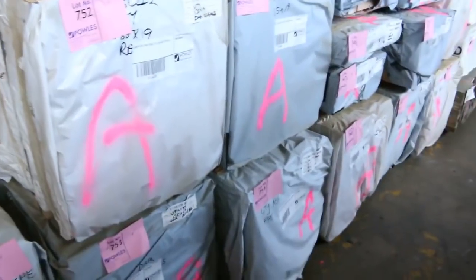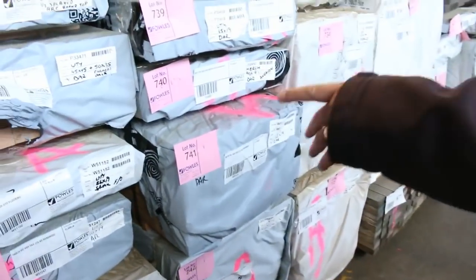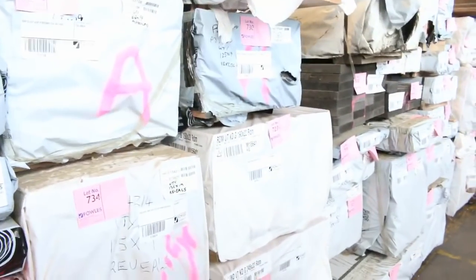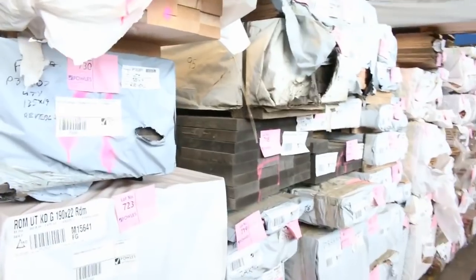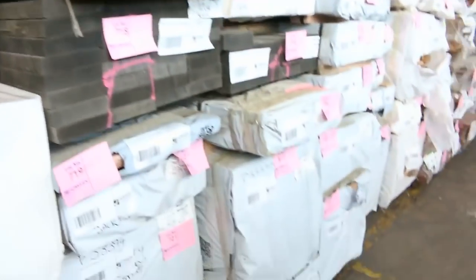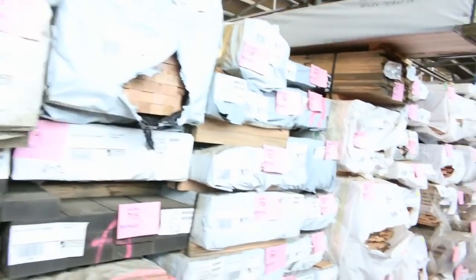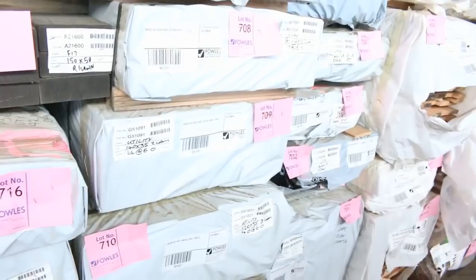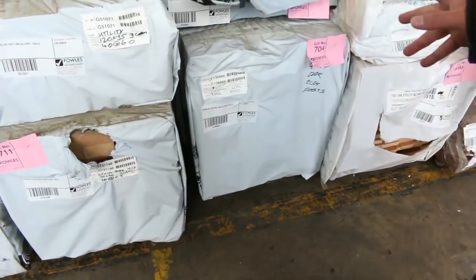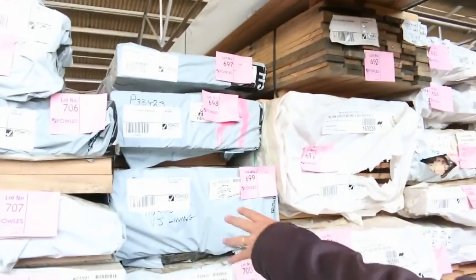We've also got 135x19 laminated reveals, a number of packs of that. There's some 65x21 sports floor. Got some batten material, some square stuff there. Architraves, pencil round material. Some 85x32 and 65x32 — it's a mixed pack. A little bit of weathered stock there as well, still looks pretty good. More batten material: 90x45, 140x35, 120x35. There's 90x90 Vic ash post — Lot 704 — there's actually a couple of packs of that. Lining boards there.